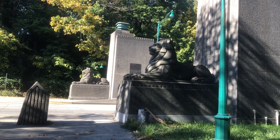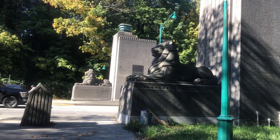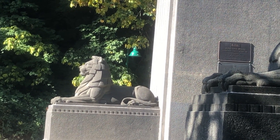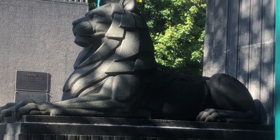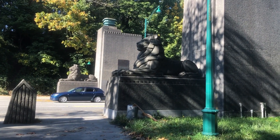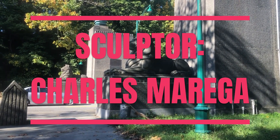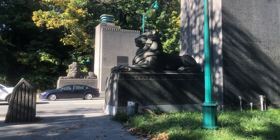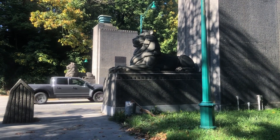These two Lions statues were installed here at the southern entrance to the bridge in 1939. The sculptor was Charles Marega. He also sculpted the statue of George Vancouver at the City Hall and the figurehead bust of George Vancouver on the Burrard Bridge.